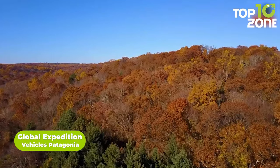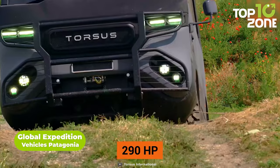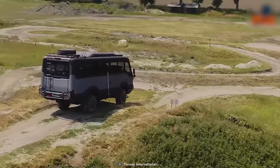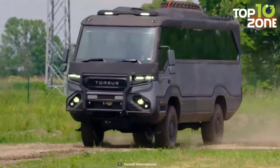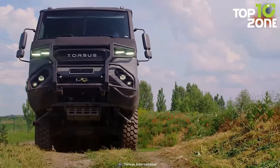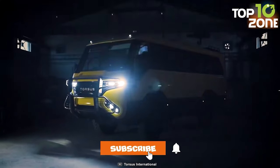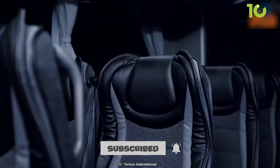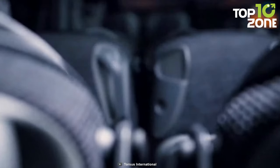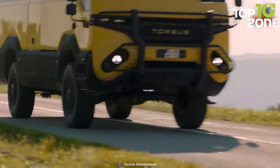The Global Expedition Vehicles Patagonia provides the ultimate off-roading experience, built onto a Kenworth K370 lorry chassis and engineered with SES structural composite sandwich panels for superior durability and insulation. Inside, this giant motorhome has all the amenities needed for a comfortable ride, including a galley kitchen with a double-burner induction cooktop and stainless steel deep-bowl sink. After a long day of exploring, you can rest easy on the queen-size inner spring mattress.